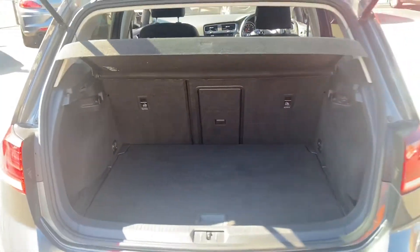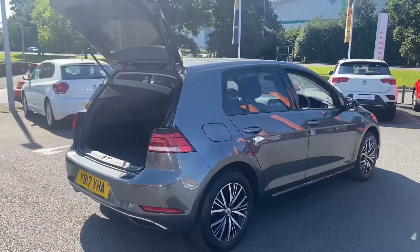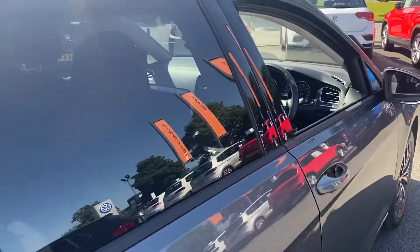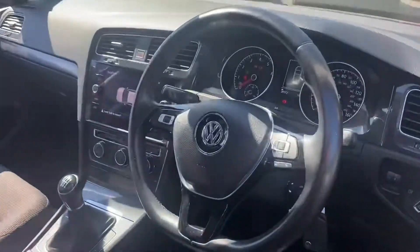Taking a look inside the boot, this vehicle has got plenty of room as you'd expect from a Volkswagen Golf. On the interior you'll see the full Titan black cloth interior alongside the leather multifunctional steering wheel, adaptive cruise control, DAB radio, app connect, and front and rear parking sensors.